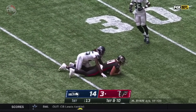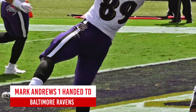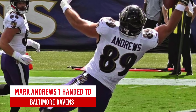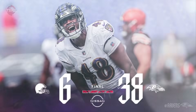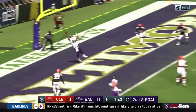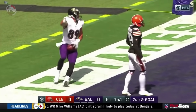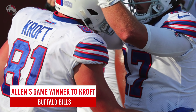Baltimore Ravens: Mark Andrews one-handed touchdown catch. The Ravens started off the 2020 season with a bang — a 38 to 6 shellacking of the Cleveland Browns in week one. The Ravens racked up the touchdowns on their AFC North division rivals, and that included this jaw-dropping one-handed touchdown reception from tight end Mark Andrews.